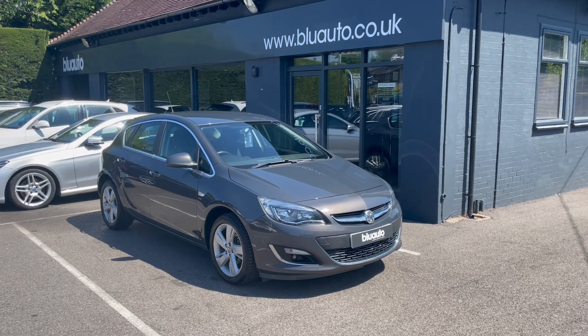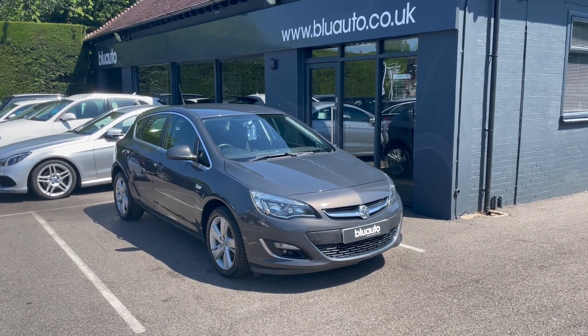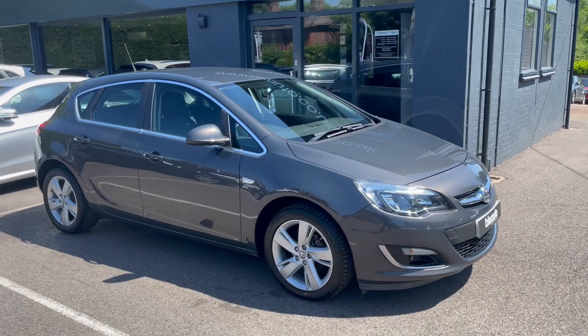Additional specification on this car includes these rather nice 17-inch alloys. You've got Bluetooth connectivity, air conditioning, parking sensors and cruise control, just to name a few.